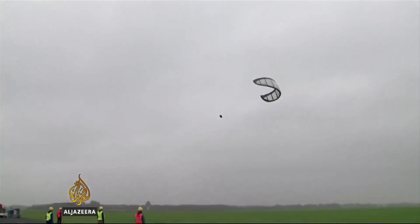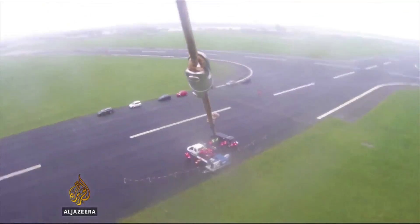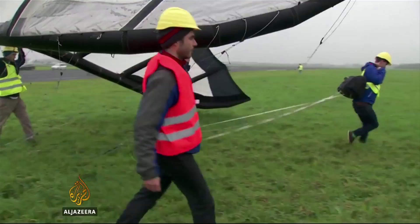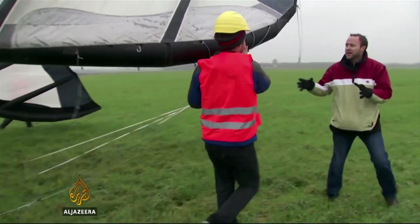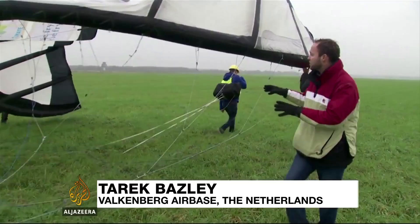But like many test flights, this one doesn't go as planned, and a problem with the kite steering brings it down. Flying at 200 metres — well above the height of conventional wind turbines — kites like these enjoy stronger and more sustained wind conditions.